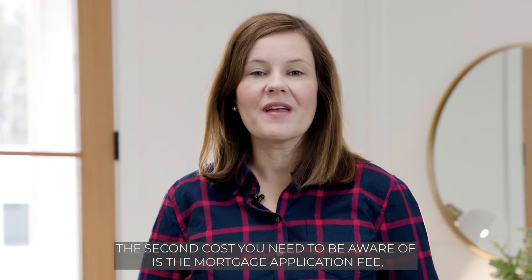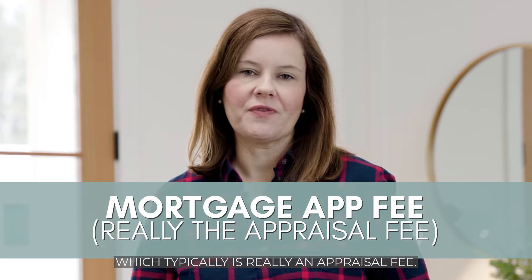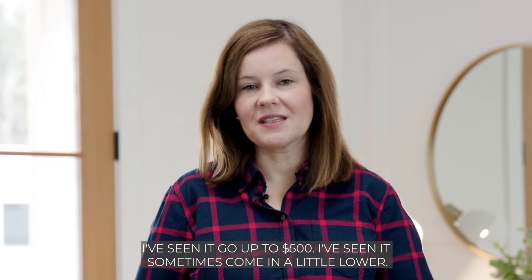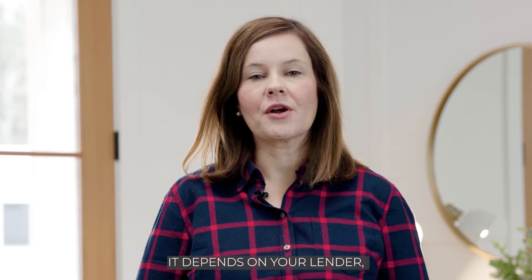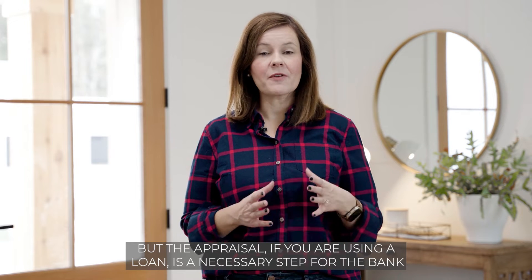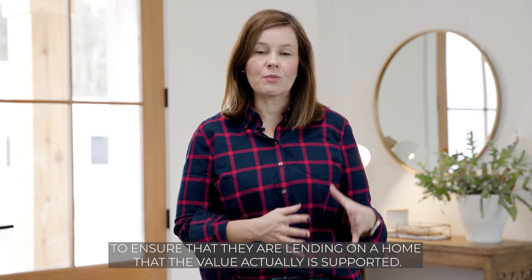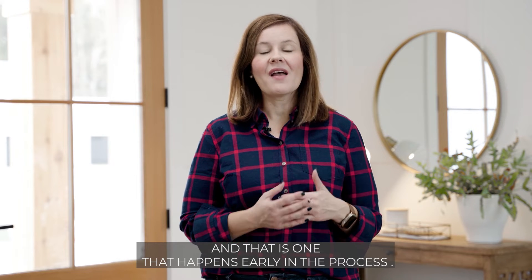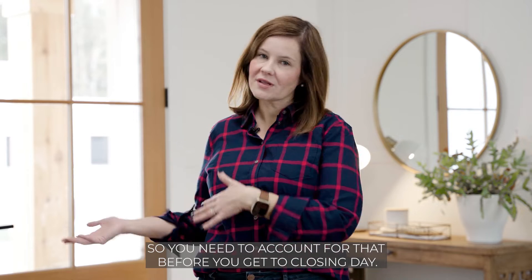The second cost you need to be aware of is the mortgage application fee, which typically is really an appraisal fee. You're looking at typically around $400 — I've seen it go up to $500 and sometimes a little lower, depending on your lender. The appraisal, if you are using a loan, is a necessary step for the bank to ensure the value of the home is supported. This is a fee that happens early in the process, so you need to account for it before you get to closing day.